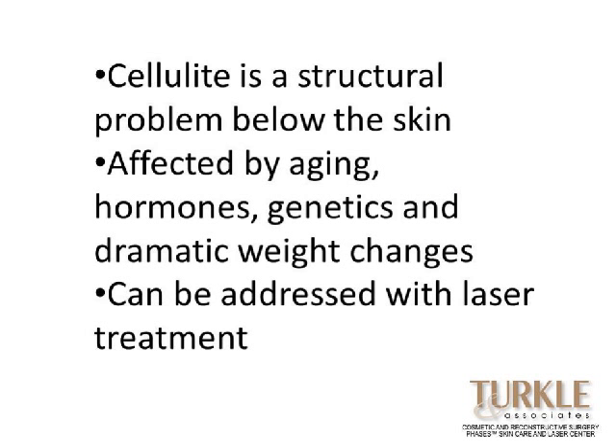As we said, it's a structural problem beneath the skin, and it's affected by aging, hormones, genetics, and weight changes. The thinner the skin becomes, the more relaxed the skin is — the dermis thins with aging and hormone changes. And genetics plays a role too; some people just normally have thicker or thinner dermis, which obviously makes the cellulite more of an issue.